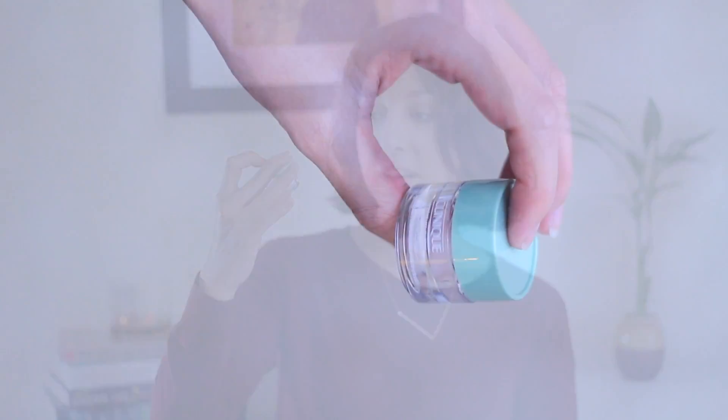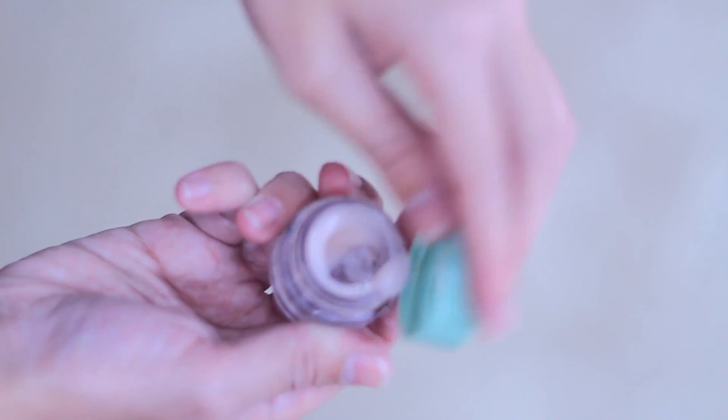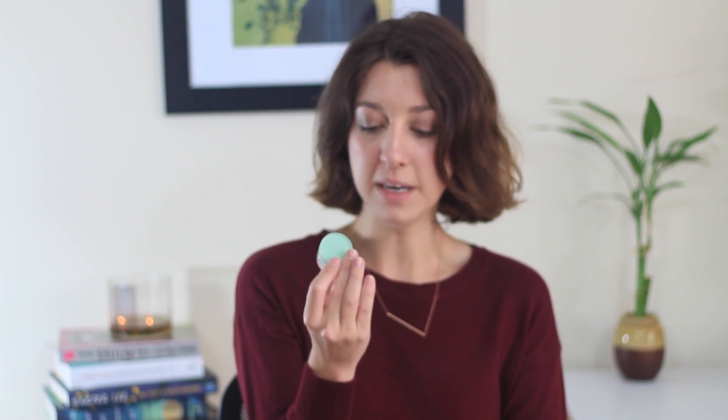The second sample is from Clinique — it is their Moisture Surge Extended Thirst Relief. I have been using this as a night cream. I am honestly not a big fan of the smell, but the texture leaves my skin feeling so smooth and plump and hydrated and I absolutely love it. It is really running out and I think if I had to repurchase one, this would probably be the one.